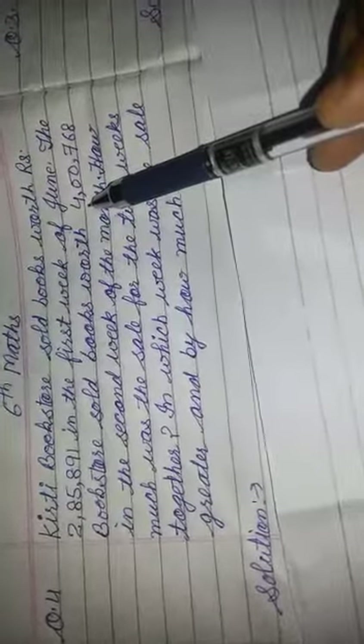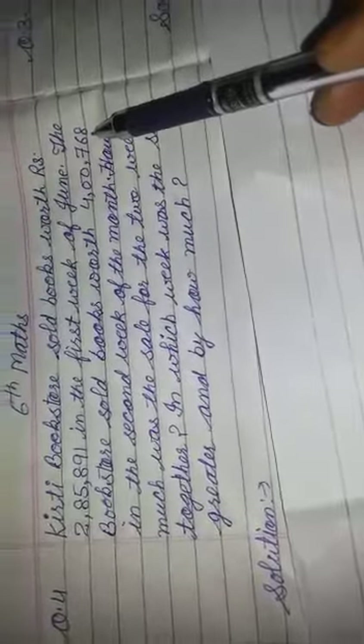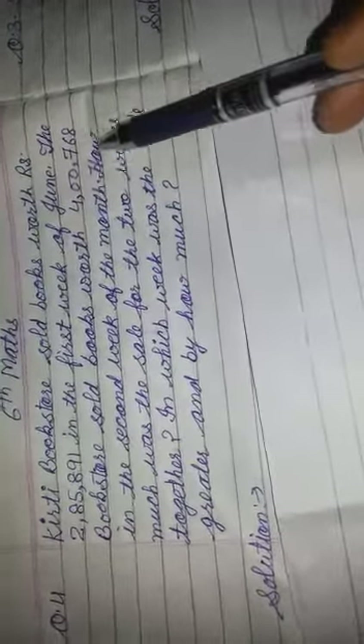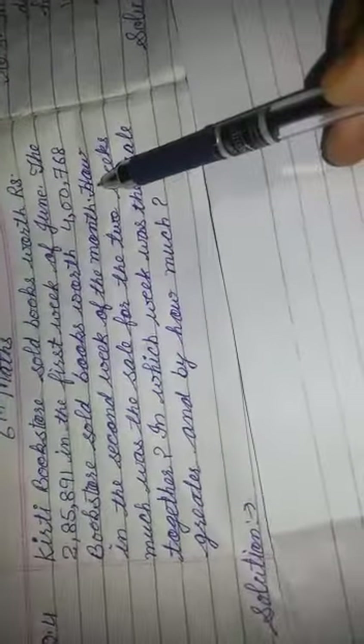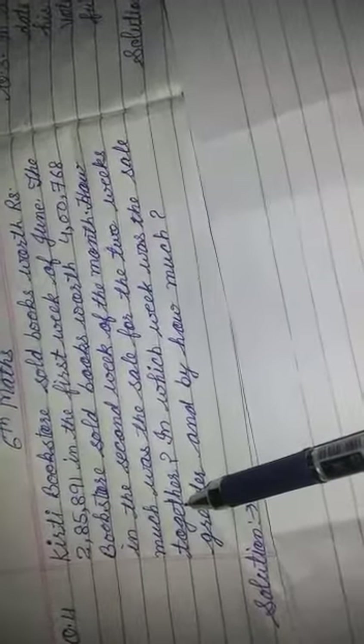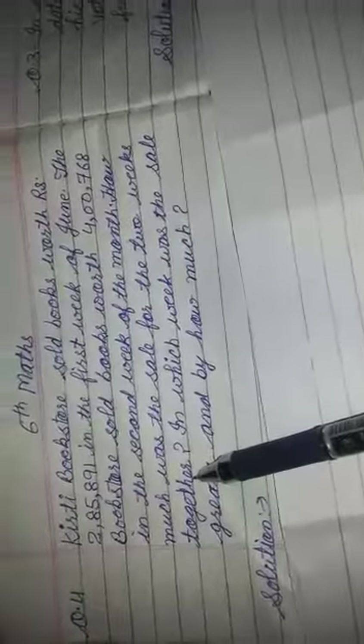इसी Bookstore ने June के second week में 4,76,800 रुपीज की books बेची. हमने ये find out करना है कि दोनों weeks में जो sale हुई वो कितनी हुई? और साथ में हमने ये भी बताना है कि कौन से week में ज्यादा sale हुई और कितनी ज्यादा हुई.